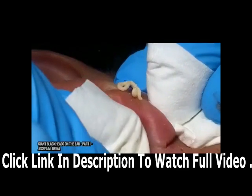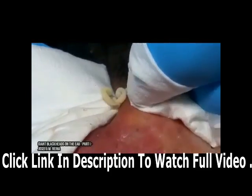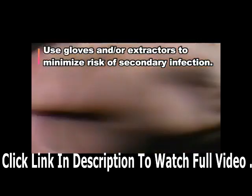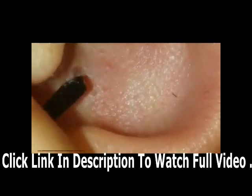Blackheads are considered open comedones and have a low risk for infection. There is however risk for secondary infection if you break the skin. You can also spread bacteria such as staph or MRSA from your hands or the surface of your skin into the pores, so it's best to use gloves or an extractor.